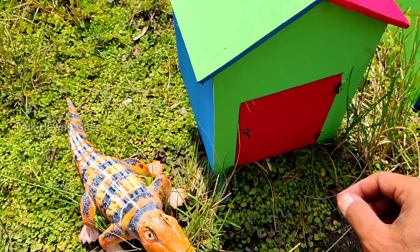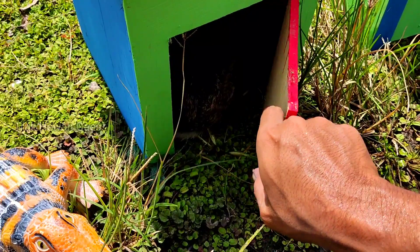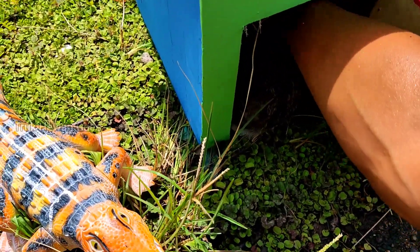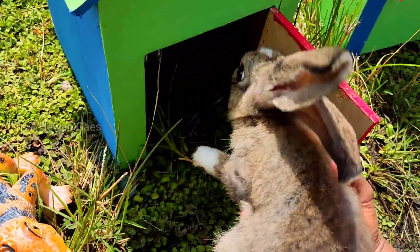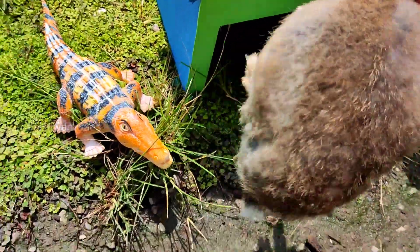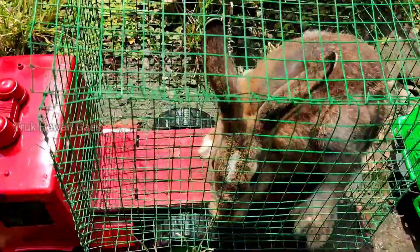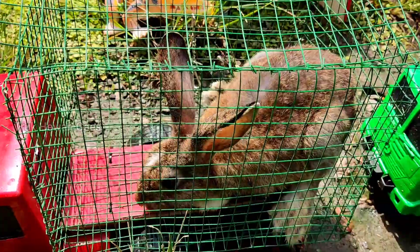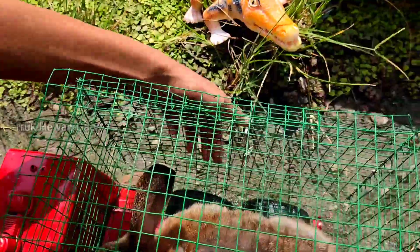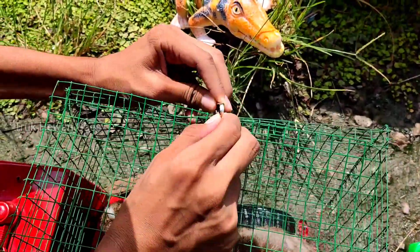Wow, yang ini pintu warna merah, kita buka ya! Wadidoh, lihat teman-teman, widi widi, ternyata ada kelinci! Wadidoh, besar sekali ya, kita masukkan di truk. Wadidoh lihat teman-teman, kelincinya besar sekali ya. Nanti kita ajak jalan-jalan, wadidoh mantul ya, mantap betul. Ayo kita kancing dulu teman-teman, biar tidak lari.